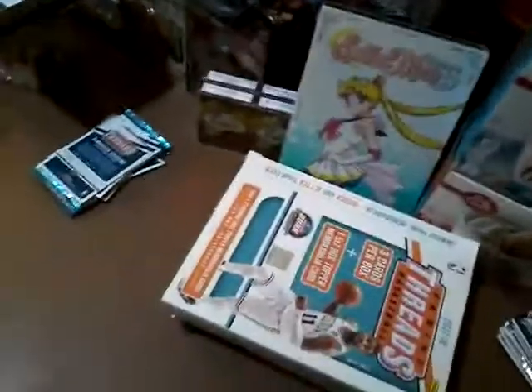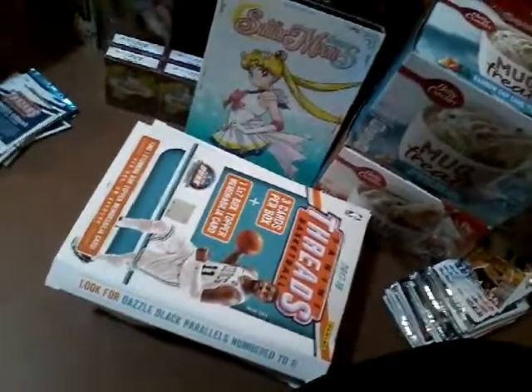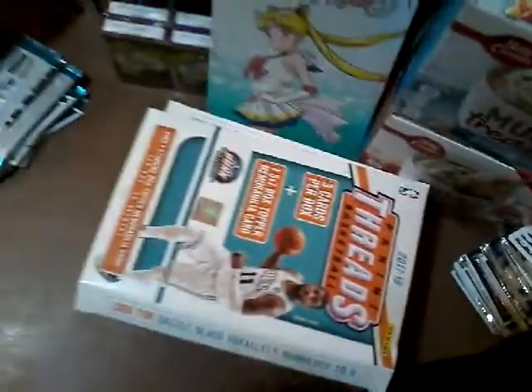Luckily I was able to find some — I didn't think I would. We got the Brow. A number 299 Justin Patton rookie card, that one's numbered 25 of 99, and we got a numbered 172 at 199 of Kyrie.